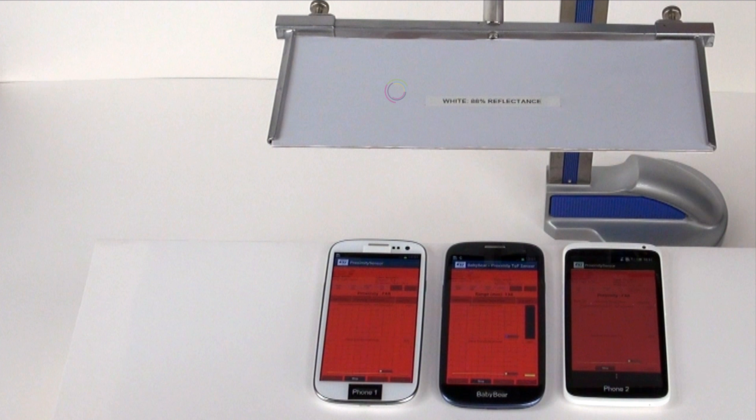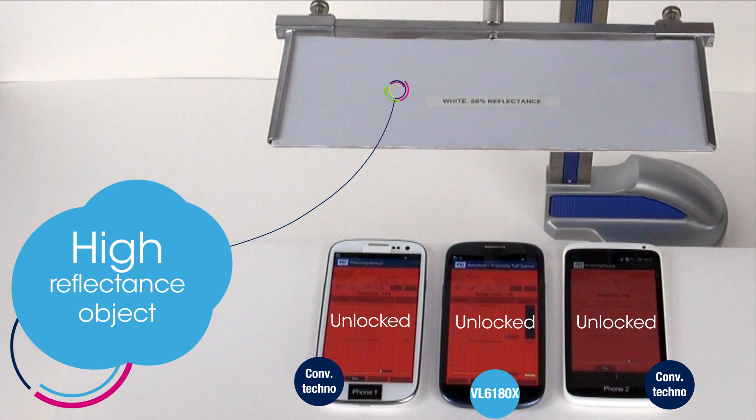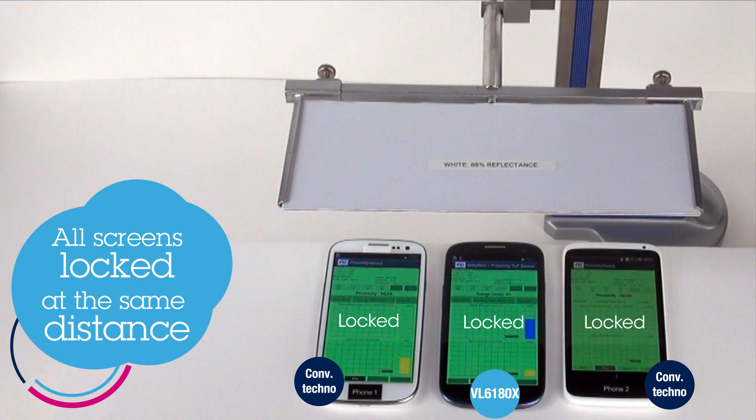In this test, the screen is red when the target is too far or has not been detected, and the touch screen is unlocked, allowing the user to interact with the phone. The screen is green when the target is detected. All three phones detect a white target at the same distance, and all three touch screens are locked, blocking any unwanted interactions.